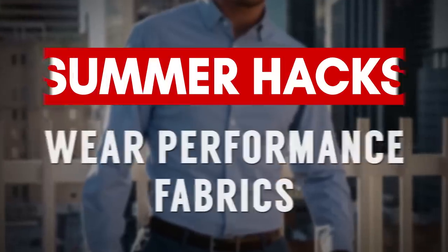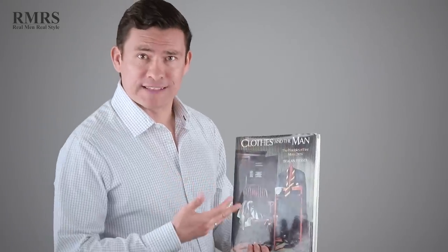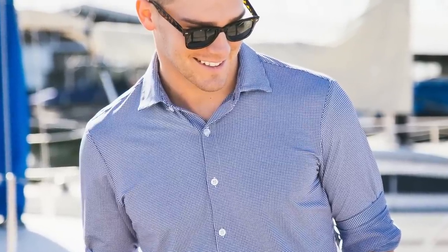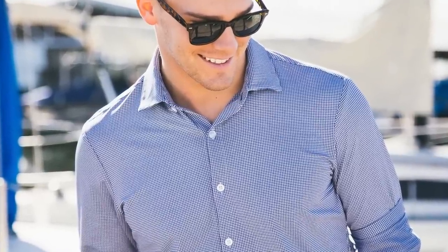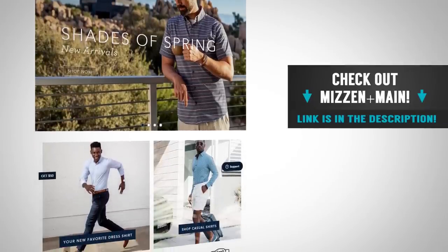The next hack: leverage the power of performance fabrics. If you go back and read some of the older men's style books, they say stay away from synthetics and only go with natural materials. The problem is they're a bit dated, because synthetic materials — specifically on the performance side — have come leaps and bounds in just the last decade. A company that's killing it with performance fabrics in dress shirts right now is Mizzen & Main, the sponsor of today's video. I'm wearing their shirt right now and I can tell you these dress shirts are incredibly comfortable.